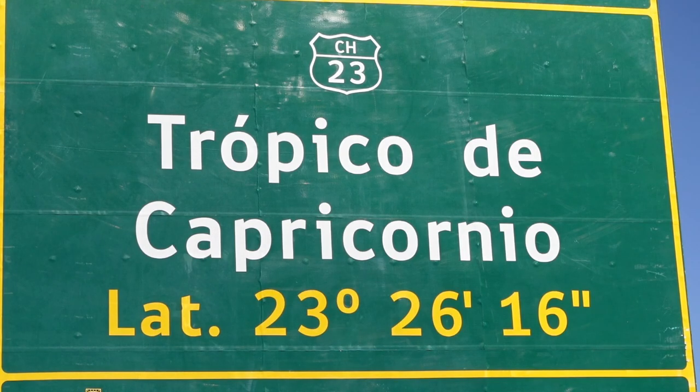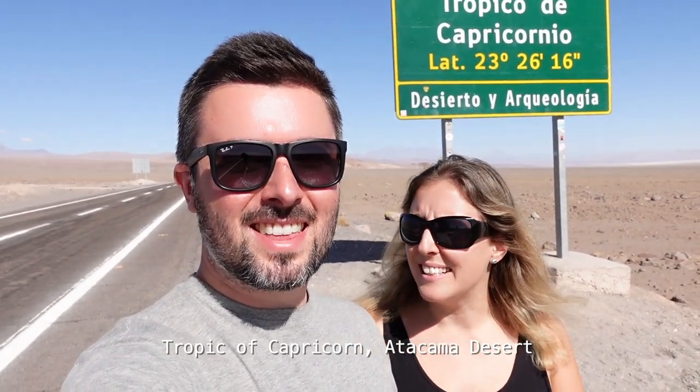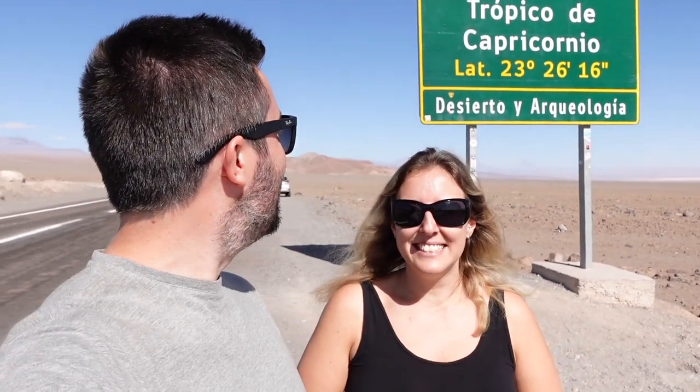Craig's so excited to see this sign — he's been talking about it for ages, wondering if we'd get to the Tropic of Capricorn at any point. When we were researching places to go in the Atacama desert, this came up on route to where we're headed now. Latitude 23 degrees, 26 and 16. I just can't believe how quiet it is. If we just stay silent — it's insane how calm and quiet it is.